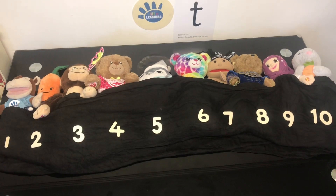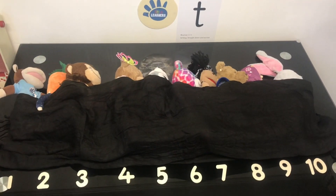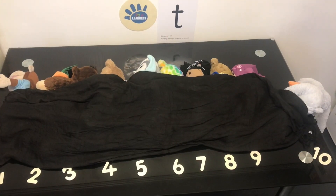There were 10 in the bed and Marvin said, Roll over, roll over. So they all rolled over and one fell out.